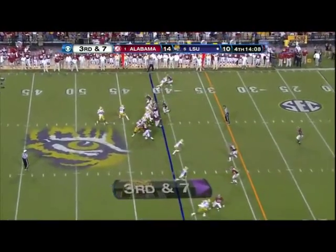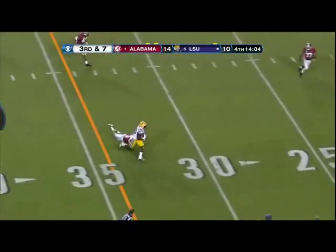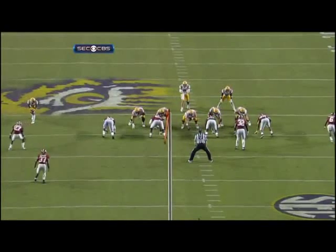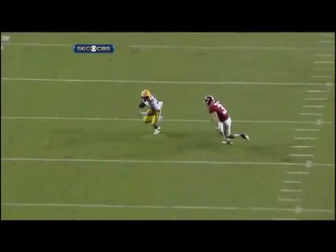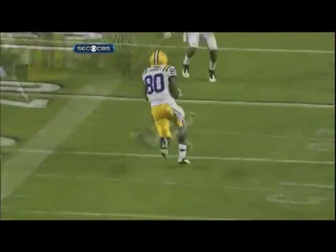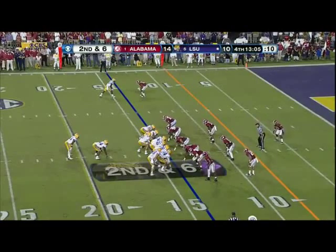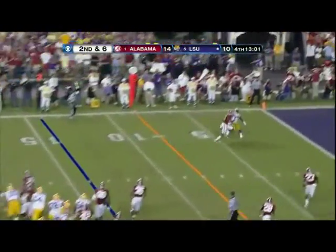Third down and seven. Cliffs from the side — Mettenberger under pressure. It is caught. This is Jarvis Landry. You've got a safety covering — Clinton-Dix a step late and Sanceri cannot make the play. When you do the zone blitz, there's not a lot of guys back there. Big, big pass play to J.C. Copeland. And now LSU threatens to take the lead.